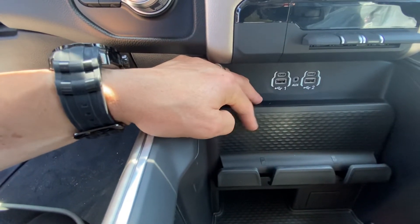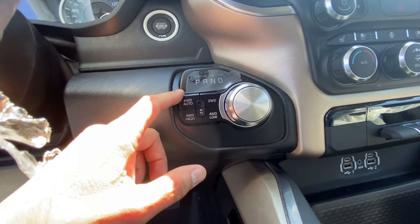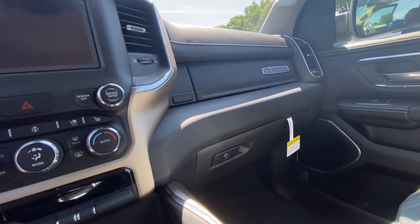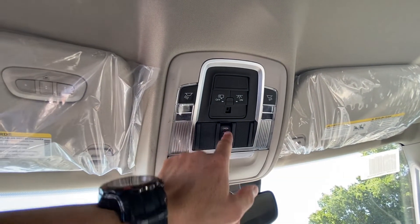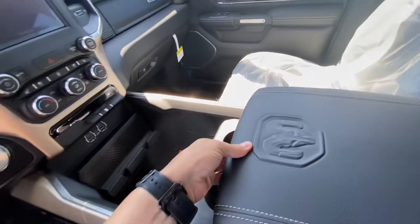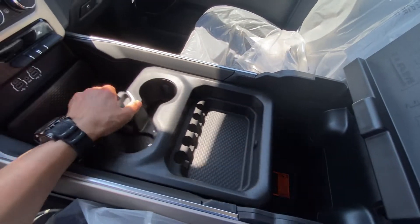Wireless charging is available in some options, but not on this one. For the drivetrain, you do have the four-wheel drive auto available, so you don't have to constantly switch back and forth manually. Similar storage, just not even close to as nice as the interior as the limited. Looking up at the upper console, there are fewer buttons, but you do have the power for the rear sliding window. Similar console size, just nowhere near as nice in materials as the limited.